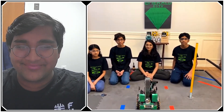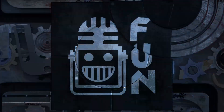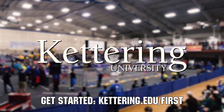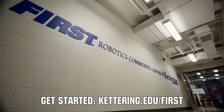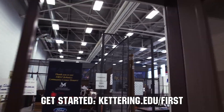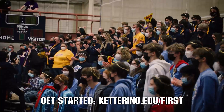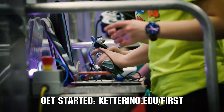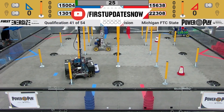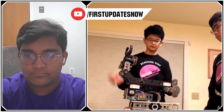This video on First Updates Now is made possible by viewers like you and also the following sponsors. At Kettering University, over 30% of the student population was in high school robotics. These same students have received a portion of over seven million dollars in scholarships. Scholarship applications for First students are now available — get more information at Kettering.edu/first. Check out our all-new FTC content coming to First's YouTube in February, including new hosts from the FTC community with resource guides, top 10 moments, behind-the-bots interviews, and walkthroughs at youtube.com/firstupdatesnow.